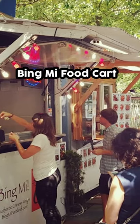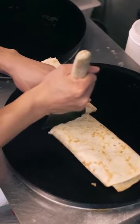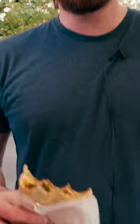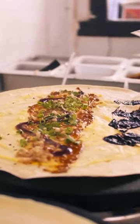Bing Mi Food Cart — the team of culinary wizards at this Northwest Chinese food cart have perfected the art of pumping out mouth-watering jianbing. In case you've never had it, that consists of sliced duck and sausage wrapped with a silky smooth crispy crepe.